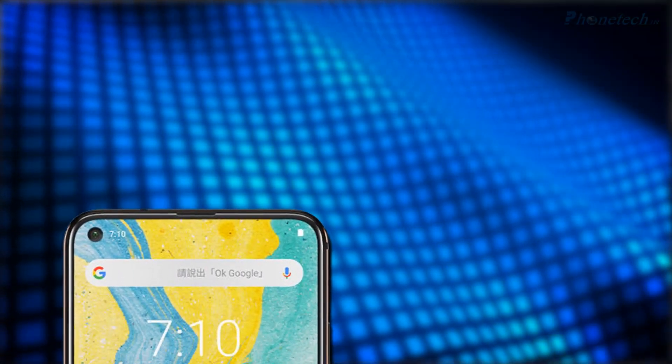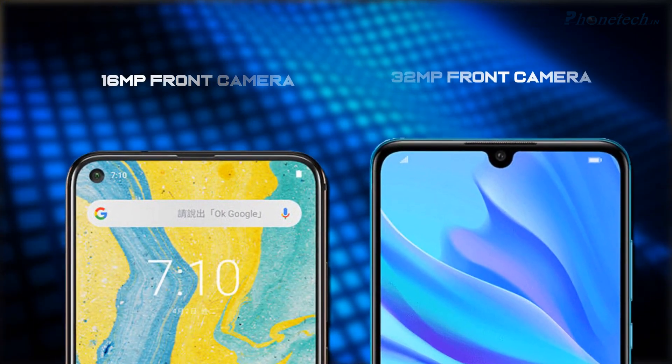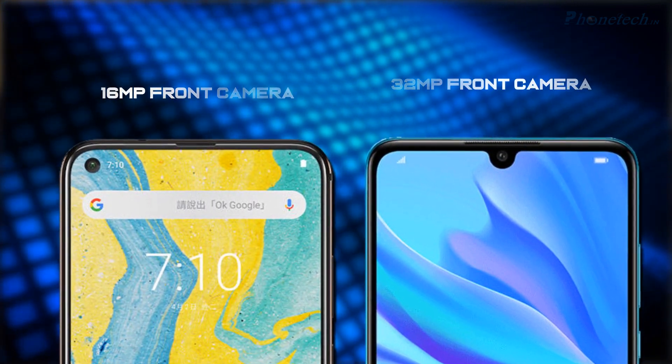Let's talk about the front camera — you will get a huge difference here. Nokia X71 has a 16 megapixel front camera, but on the other side, Nova 4e has a 32 megapixel front camera.